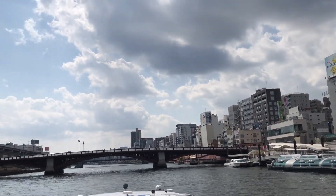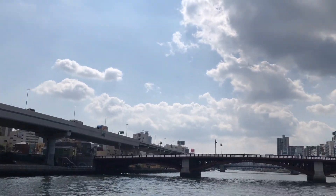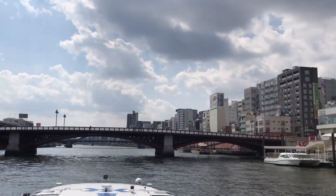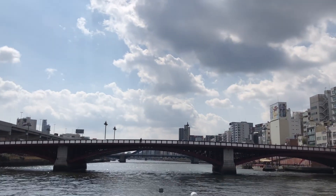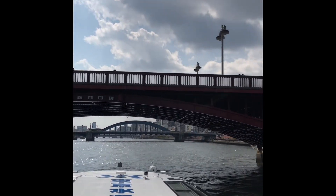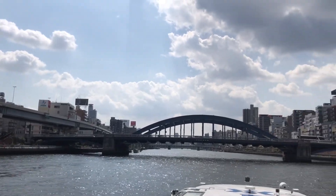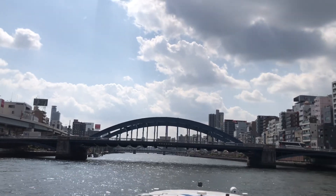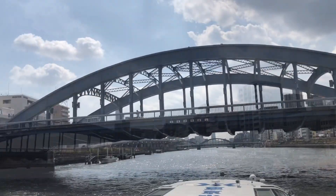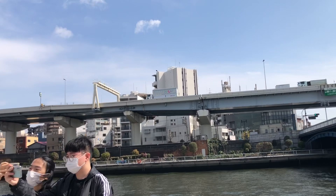We are now on our journey towards Odaiba via this river cruise from the Sumida River. We are not traversing the entire stretch of the Sumida River. We are passing one of the bridges right now. As we go through with the cruise, we will be passing different sites along our way.